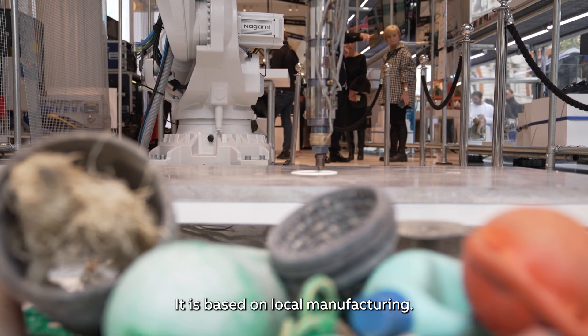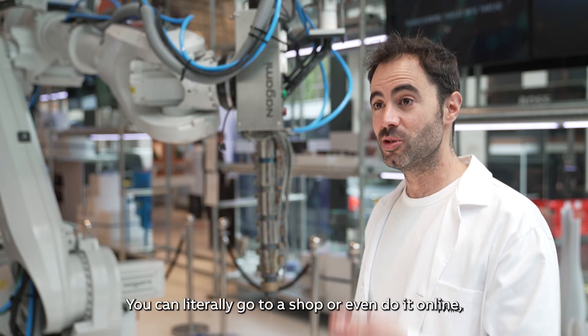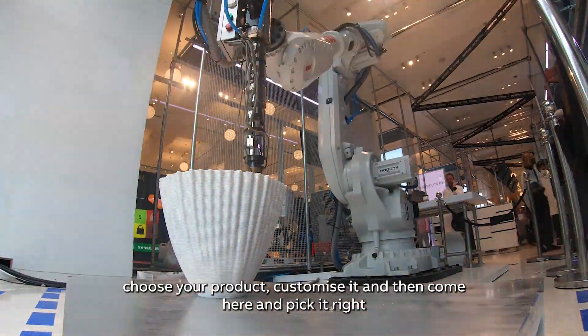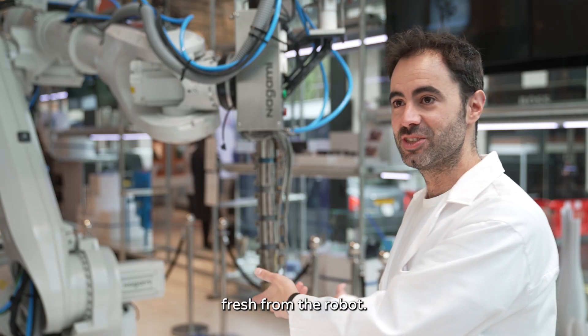It is based on local manufacturing, so you can actually produce on demand — you don't create stock. You can literally go to a shop or even do it online, choose your product, customize it, and then come here and pick it right from the robot.